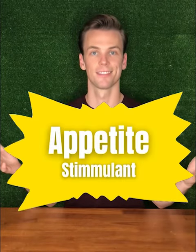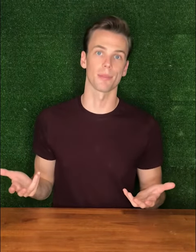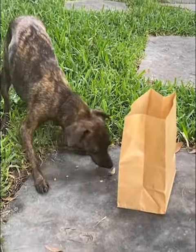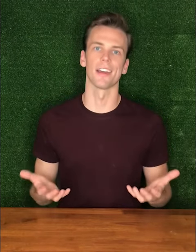Appetite. THC specifically is a powerful appetite stimulant that works great with animals who have lost their appetite during cancer therapy. Often times, the loss of appetite is doubly caused by the pain, anxiety, and depression that comes along with the treatment and all those visits to the vet.